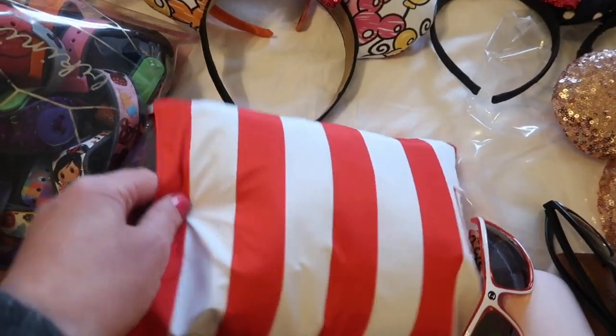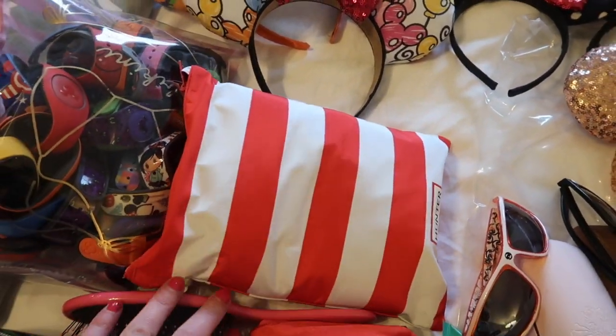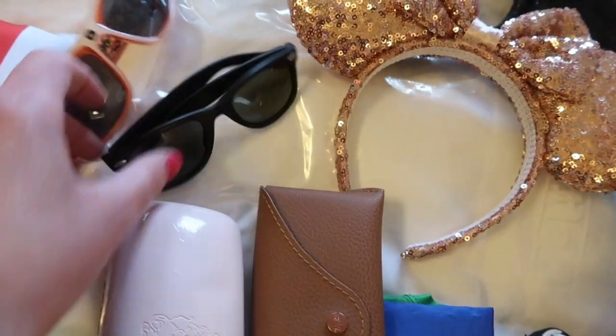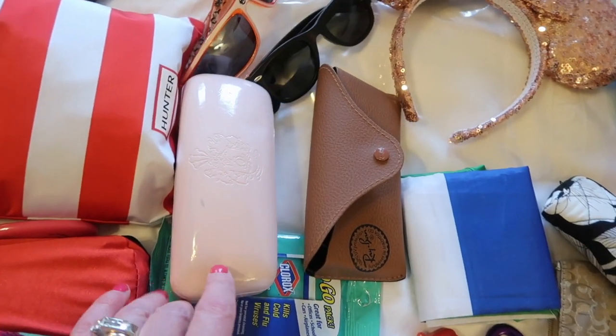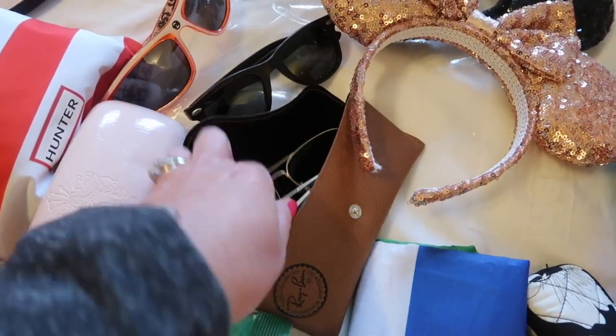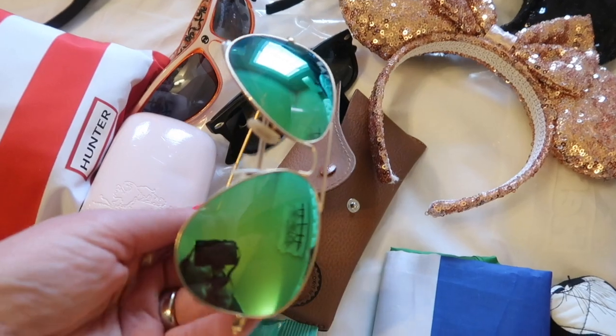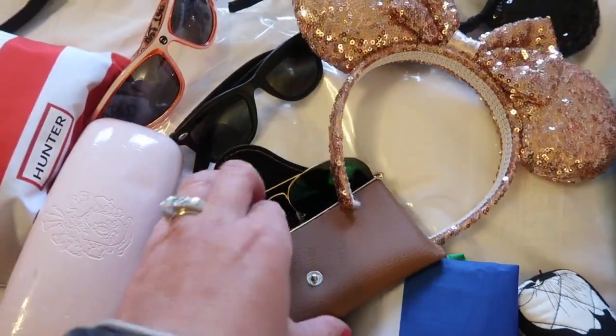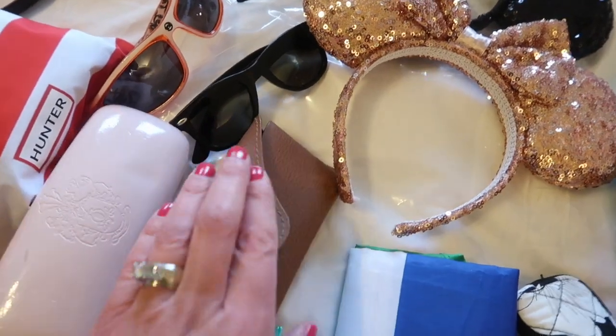I have my poncho from Hunter — it was the Target Hunter collection. I have two pairs of sunglasses for my son. I have two pairs of sunglasses for me. These are prescription and these are just a green pair of Ray-Bans. And then I also have a rose gold pair of Ray-Bans which are in the car right now that I will wear tomorrow.